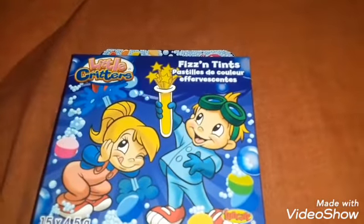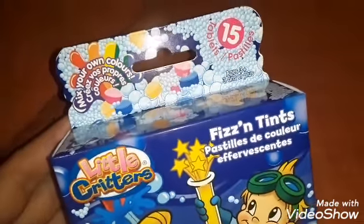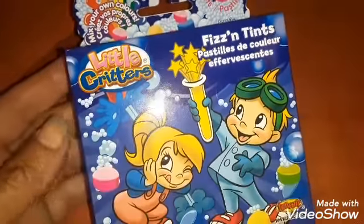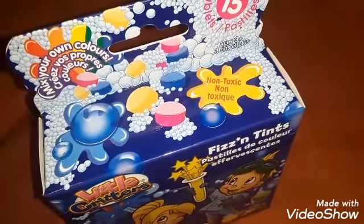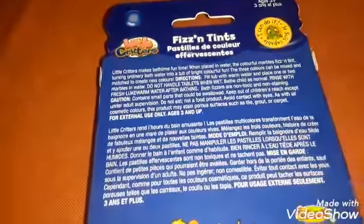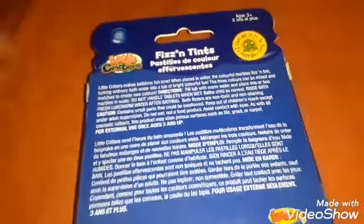This was a fantastic little find — 15 tablets that fizz and tint your water. I thought that was really great, something different. It looks like from the packaging the colors are pink, blue, and yellow. This is made by Little Critters, out of Mississauga, Ontario. Hopefully they work well in the bath.